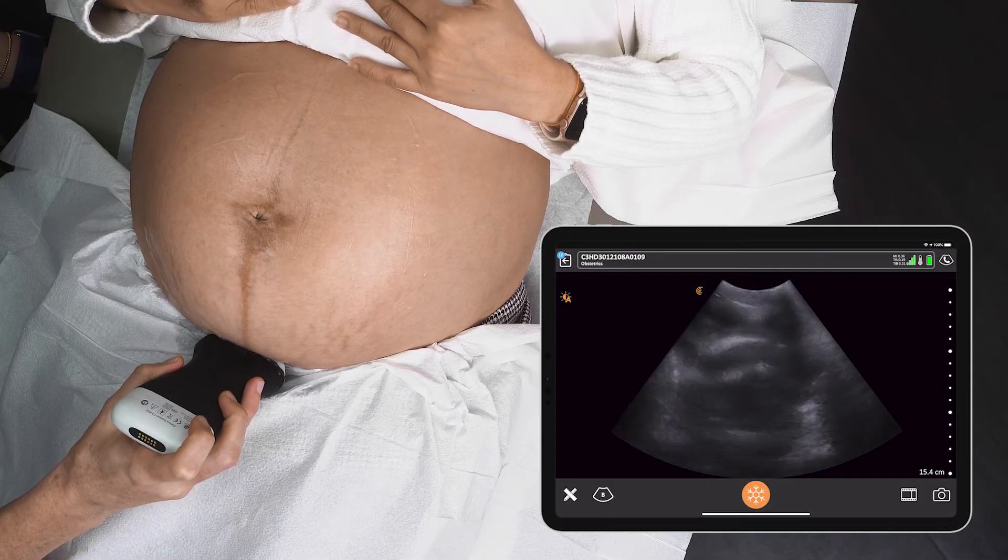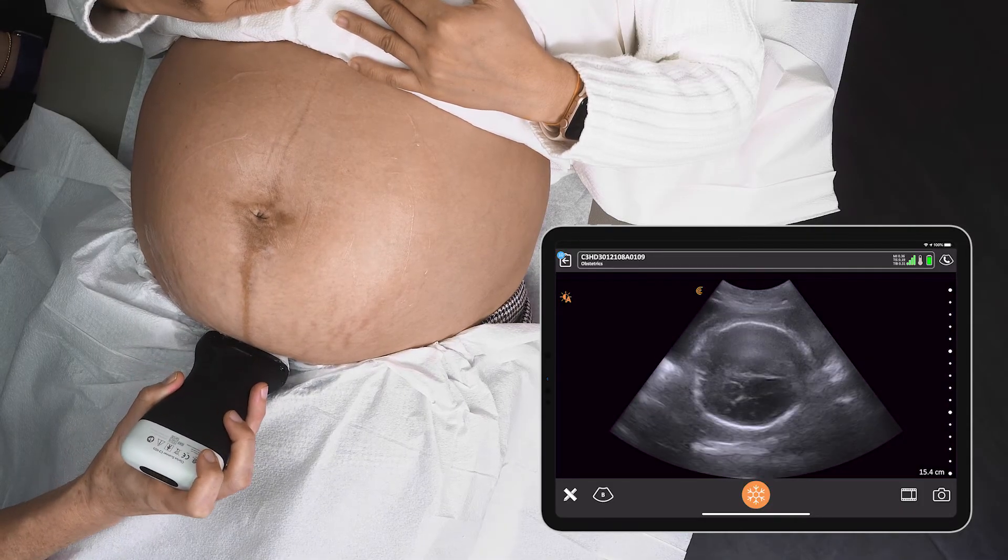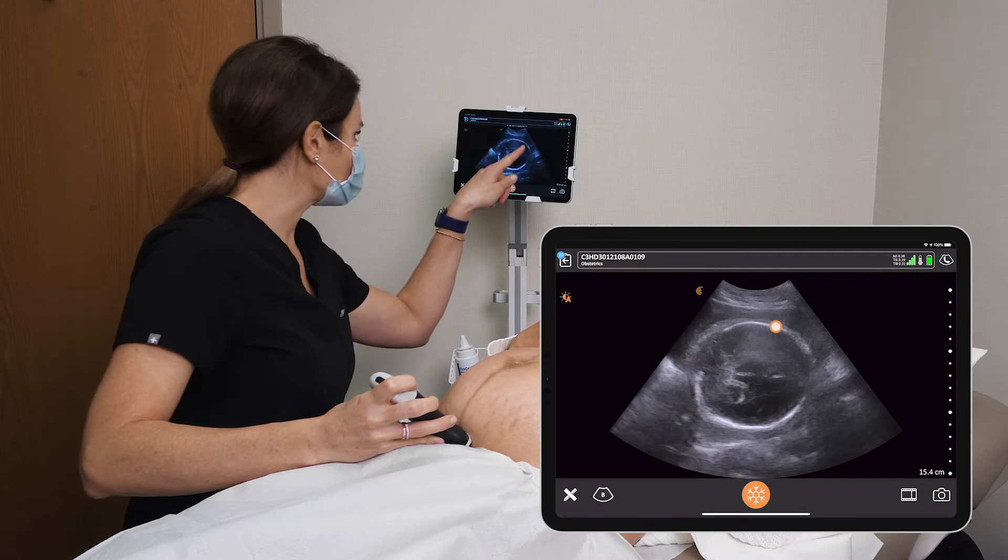We're starting transversely. We can see right away that baby's head is down — you can see the skull bones there.